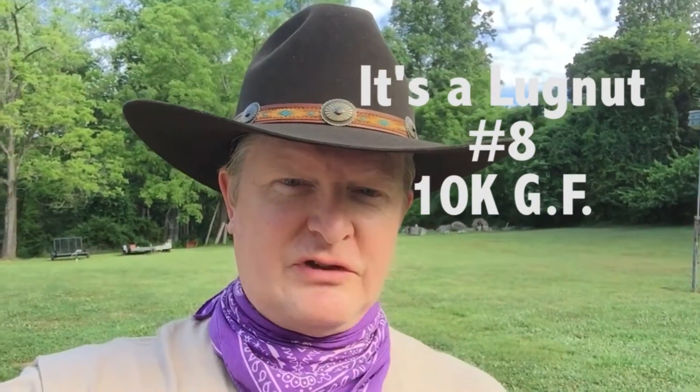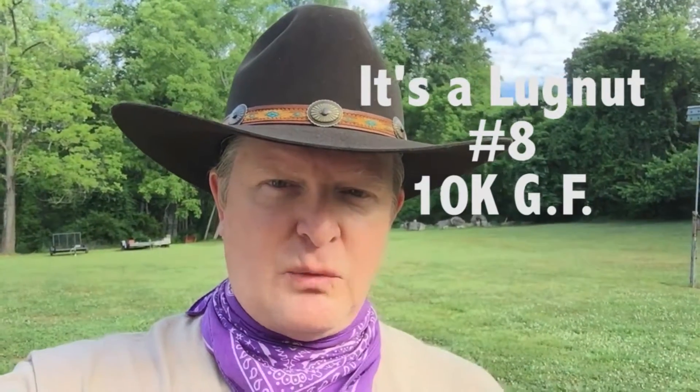Howdy YouTubers. Welcome to another installment of It's a Lug Nut. I went out detecting last night at a house I've detected at before, and didn't actually shoot any video while I was there because it's a really busy intersection and it's noisy. I really didn't even expect to find much — and so I didn't. But I did find some stuff, so we're going to do a tailgate roundup.